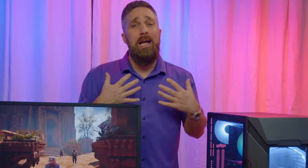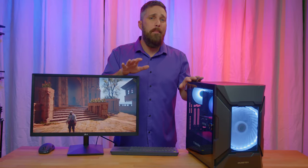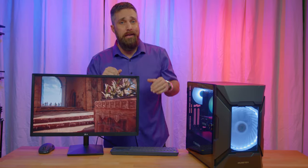Hey guys, welcome to Elevated Systems. I'm your host CJ and today I'm going to talk about one of the most overlooked parts of a gaming PC upgrade: the display.